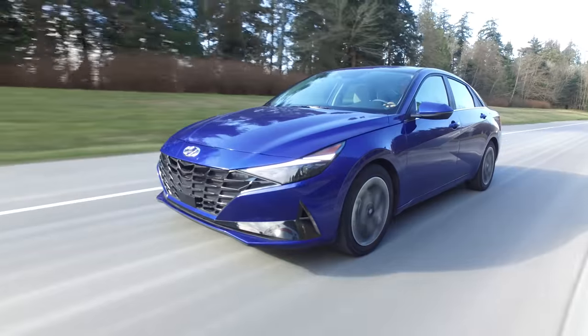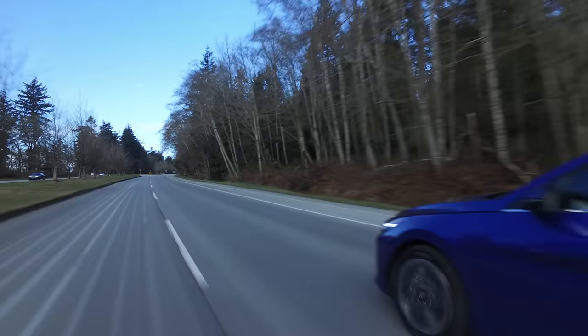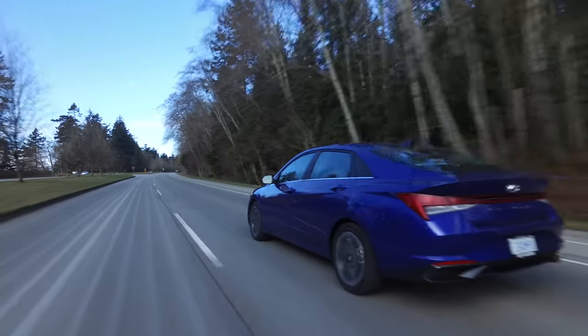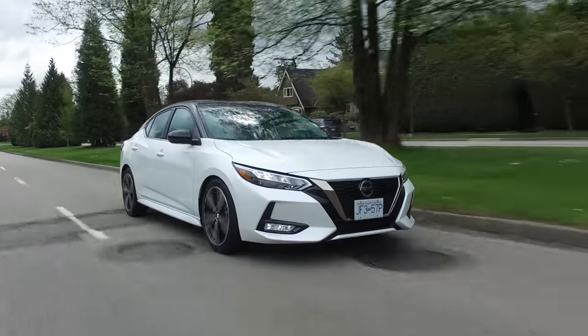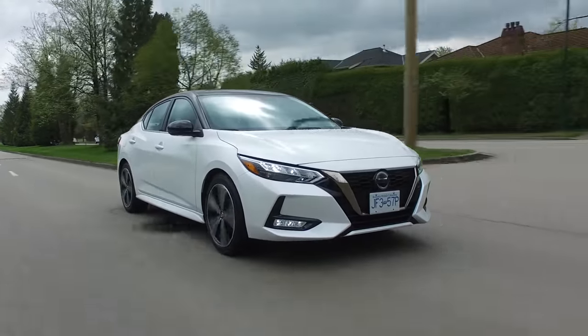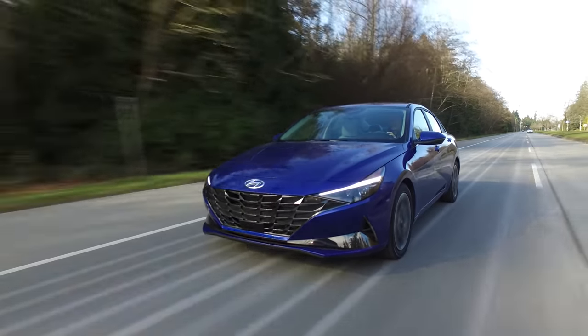The Elantra won North American Car of the Year, but after driving it, I don't understand why. Another car in the running was the Sentra — and I thought that was the most improved. The big difference for me is that the Sentra comes with independent rear suspension, and so does this Honda Civic. The Elantra does not. The Civic interior is so much nicer compared to the Elantra's look with that big round element.